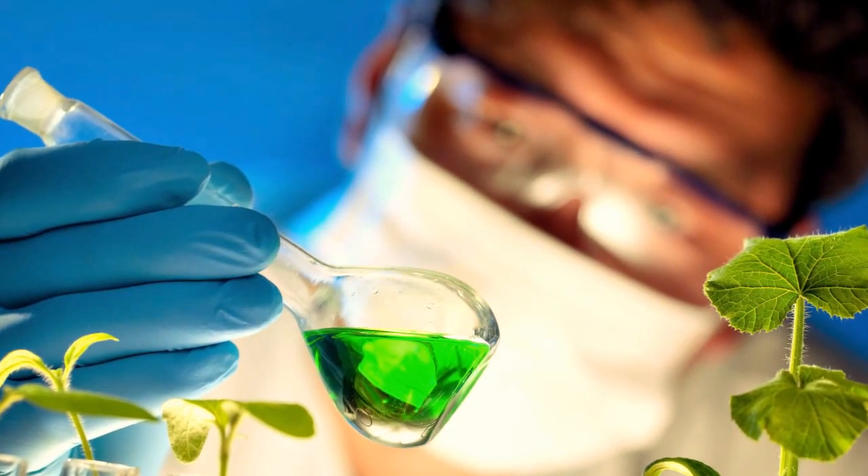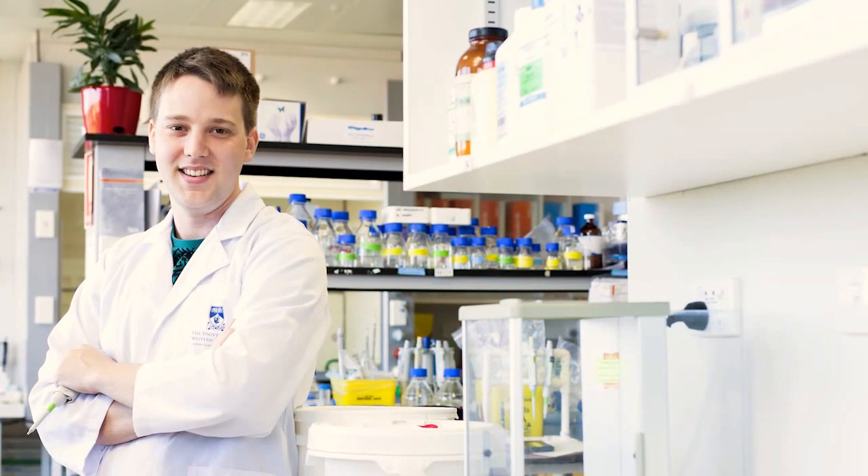A big plus of our degree is that it gives you the ability to do research. That research might be applied research — directly applied — it might be basic research with foreseeable applications, or it could be basic scientific research that lays the foundation for the applied areas.